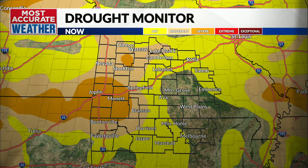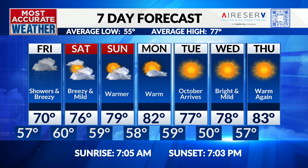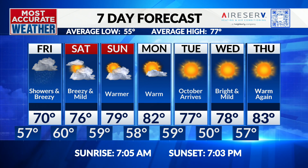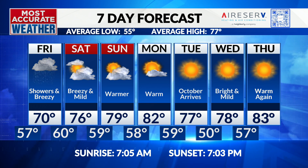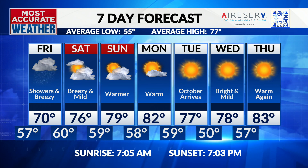Over the weekend, clouds will gradually thin out and temperatures will gradually heat up — a high of 76 on Saturday, near 80 on Sunday, and low 80s as we get back to work on Monday of next week. October arrives on Tuesday and with it another blast of fall air, giving us highs in the 70s Tuesday and Wednesday before temperatures warm back into the 80s again on Thursday. That's a lot of sunshine on the other end of September and a lot of dry weather. This is an opportunity at rainfall, and looking past this opportunity, it may be a while before we see another chance at rain.